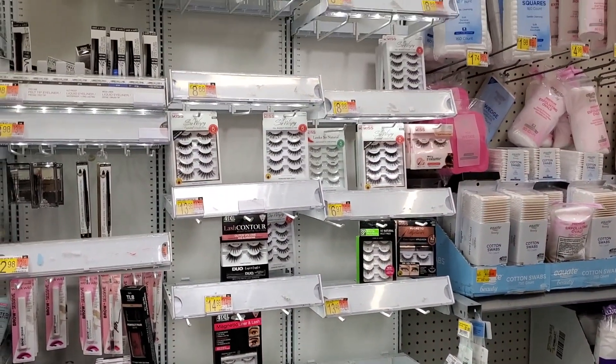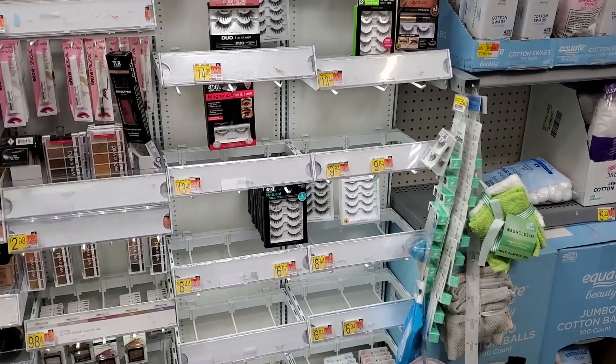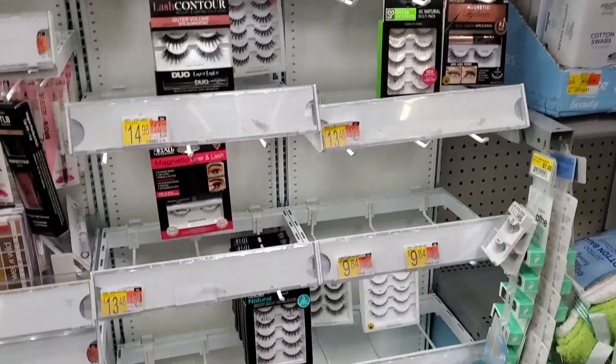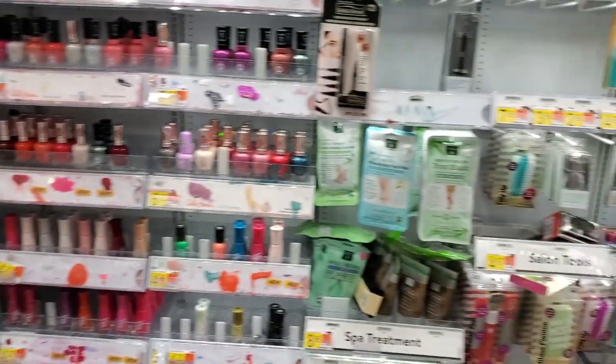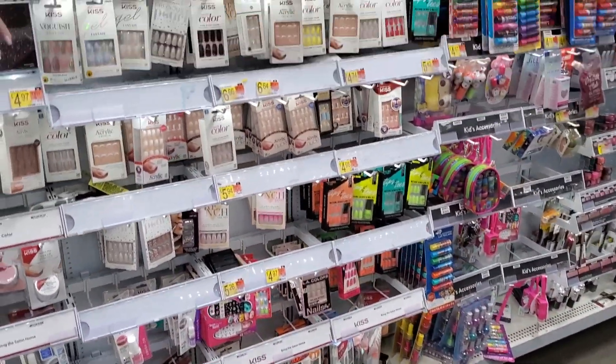Another bare eyelash section — I'm telling you, all the girls around me are fabulous with their long lashes so I can never find any. I'm just going to order online. We're at the nail section now — they have beautiful press-on nails.